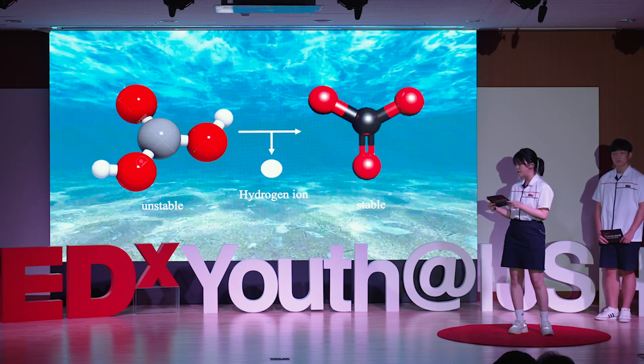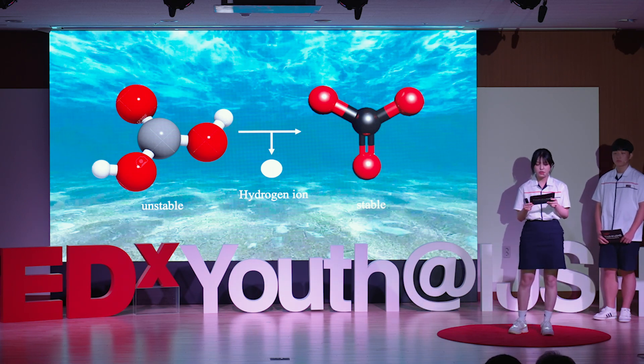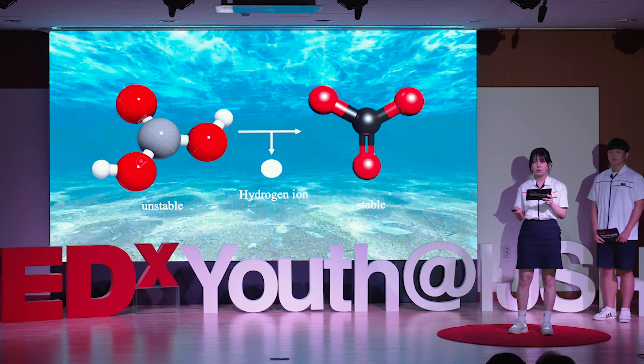The oceans absorb 25% of the CO2 we emit. Without our ocean, Earth's climate and weather patterns would drastically change, ultimately leading to an uninhabitable planet.